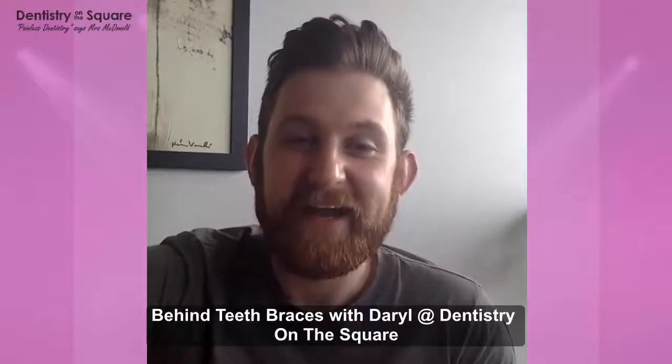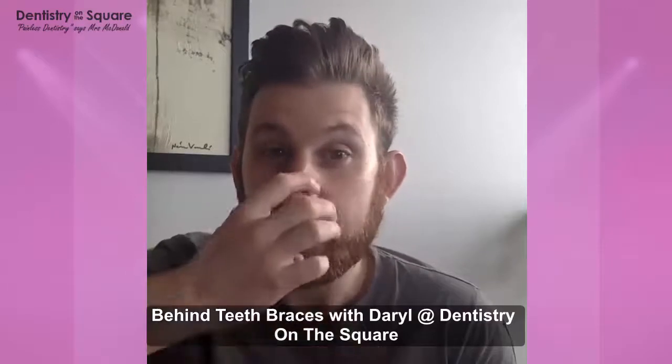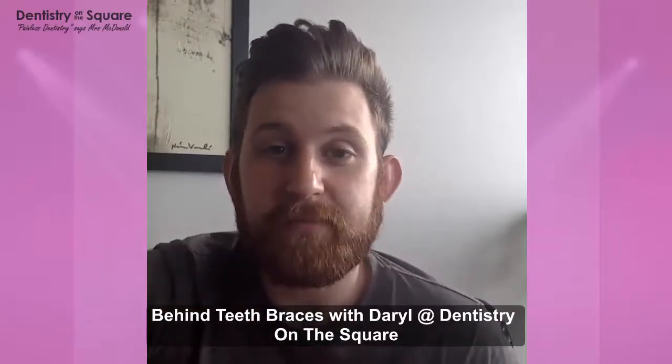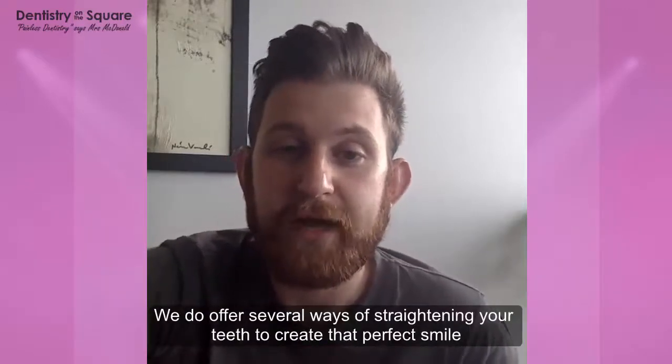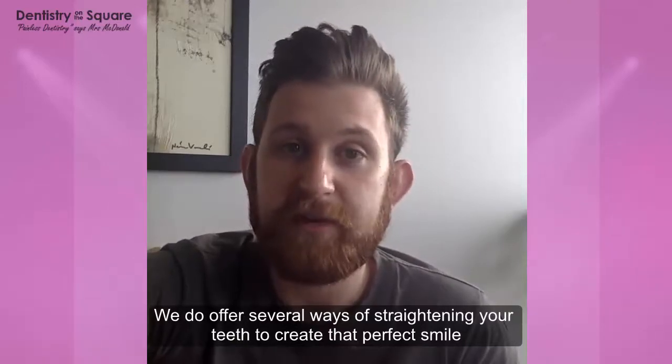Hi everyone, it's Daryl here. Good to speak to you all again. Today what we're going to talk about is one of the ways of straightening your teeth. At Dendus Runet Square we do offer several ways of straightening your teeth to create that perfect smile.